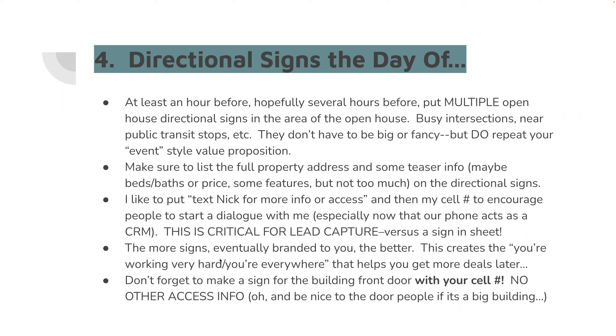On the signs and door, only put 'Text Nick for more info' or 'Text Nick for access,' along with your cell phone number. I'm not saying call me — I'm not giving out a text code that has me sitting there watching it. The reason why is we absolutely want to get everyone's phone number. This is where so many agents fail — I walk into a competitor's open house and I cringe when there's not enough information on the property, not enough information on the agent.